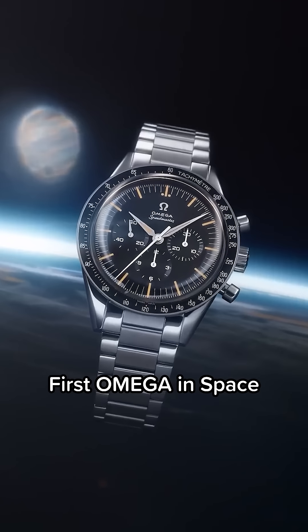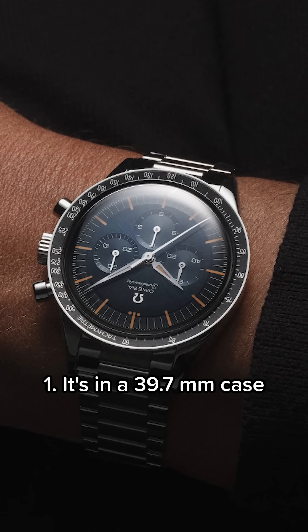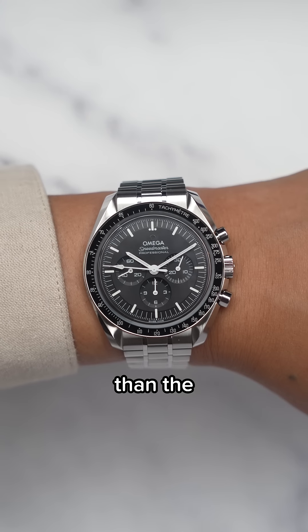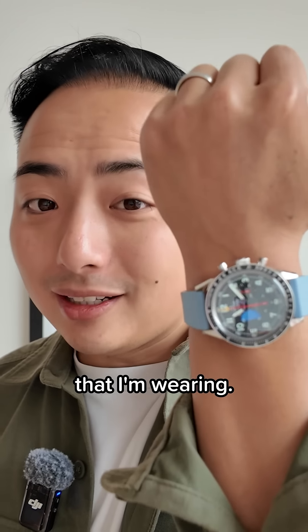Omega just brought back the Speedmaster First Omega in Space, and here are 5 things you need to know. It's in a 39.7mm case with a 13.2mm thickness and a 48mm lug-to-lug, making it smaller than the Speedmaster Professional Moonwatch, and the same size as the Speedmaster Houdinki that I'm wearing.